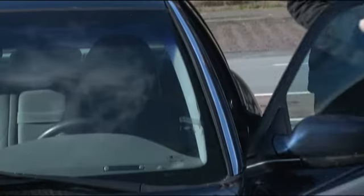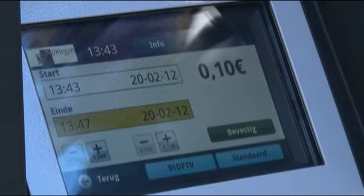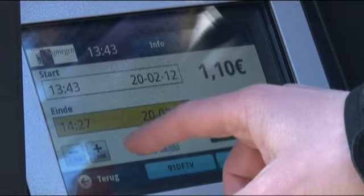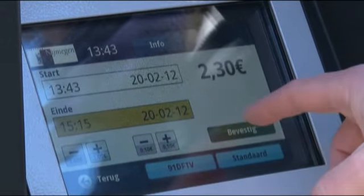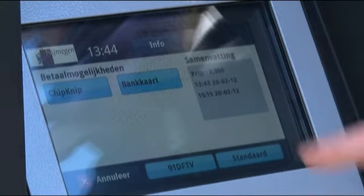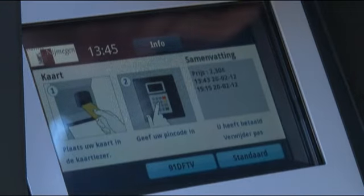De nieuwe parkeerautomaten zijn ook volledig ingericht op digitaal parkeren. Dit betekent dat parkeertickets binnenkort niet langer nodig zijn. Parkeerders wordt gevraagd om hun kenteken, dat na de zomer samen met de begin- en eindtijd van het parkeren wordt vastgelegd in een centrale database. Het kenteken wordt ingevoerd en versleuteld opgeslagen. Op het moment dat je parkeertijd op is, wordt het kenteken uit de computer verwijderd, zodat er van privacyproblemen geen gevaar is. De gegevens worden aan niemand anders beschikbaar gesteld.